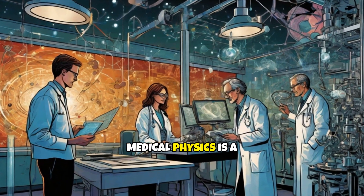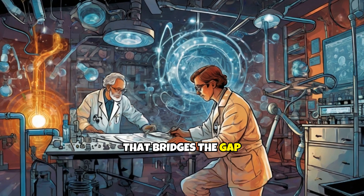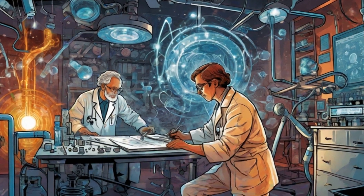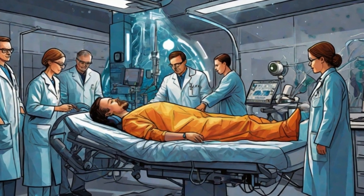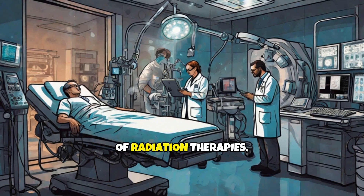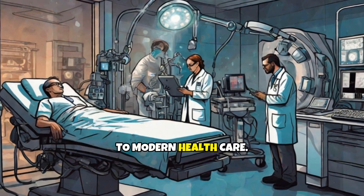In summary, medical physics is a dynamic and essential field that bridges the gap between physics and medicine. From developing cutting-edge imaging techniques to ensuring the safety and efficacy of radiation therapies, medical physicists are vital to modern healthcare.